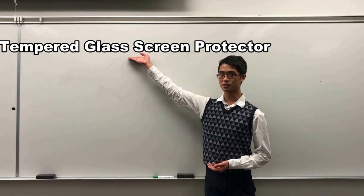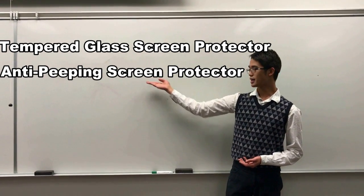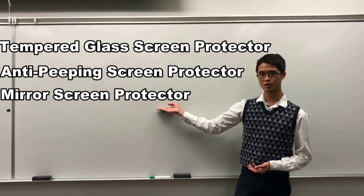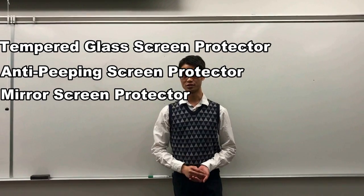First, tempered glass screen protector, NDPN glass screen protectors, and mirror screen protectors. All of these screen protectors have different functions.